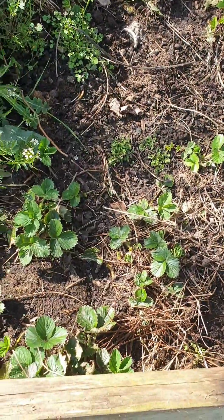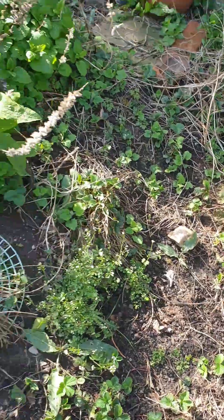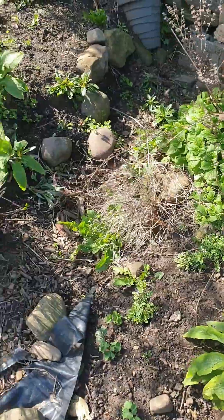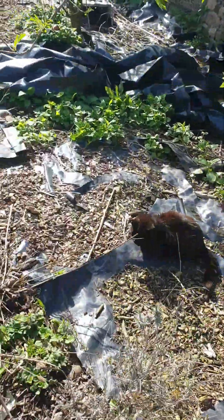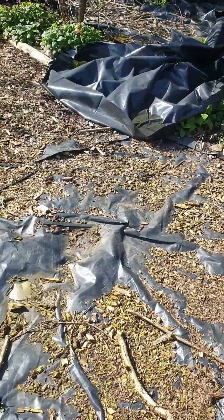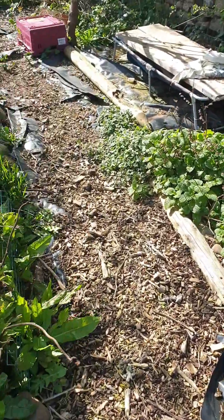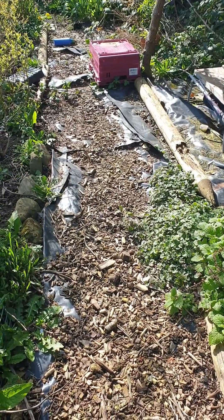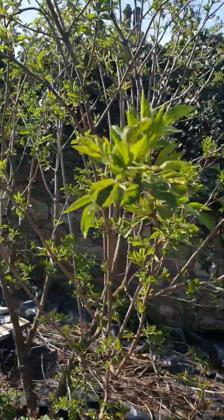My strawberry plants are coming — that's really good. I'm going to have to move some of those. That foxglove should have been dead by now, I'm not sure why it isn't. I'm going to be putting all these wood chips — I'm going to clear them off the black plastic and put them all on the beds today.